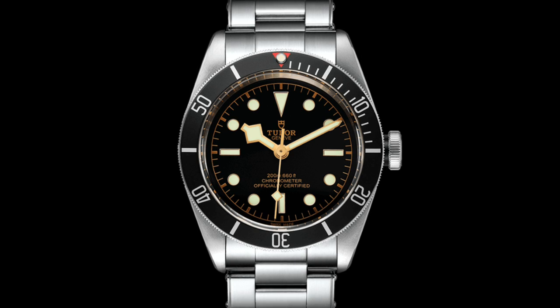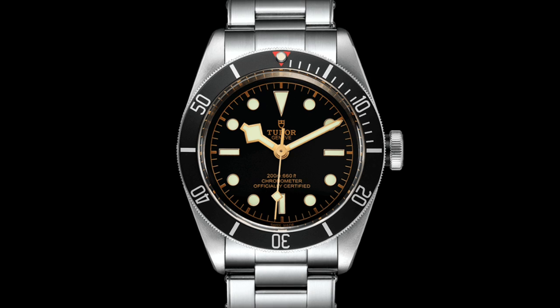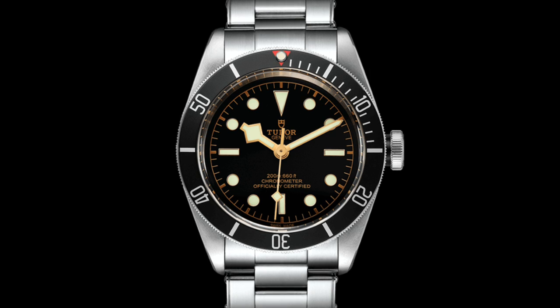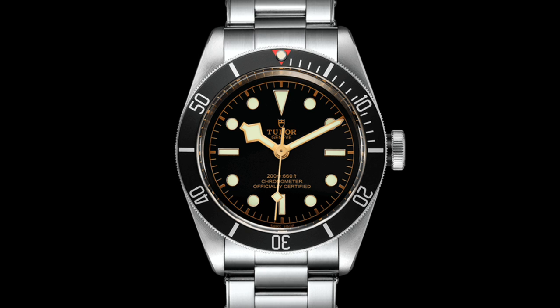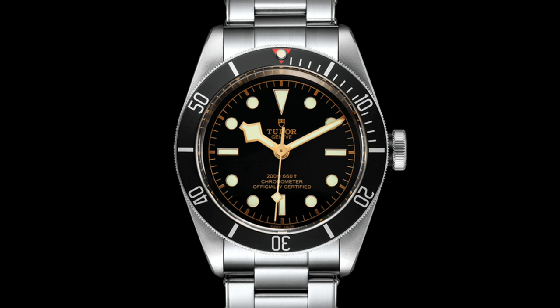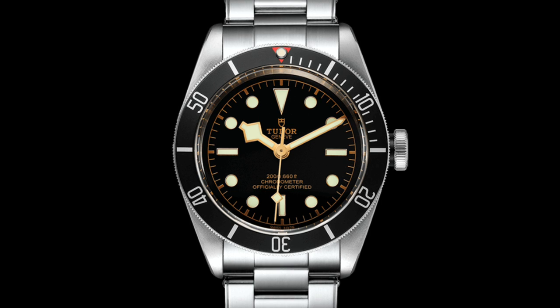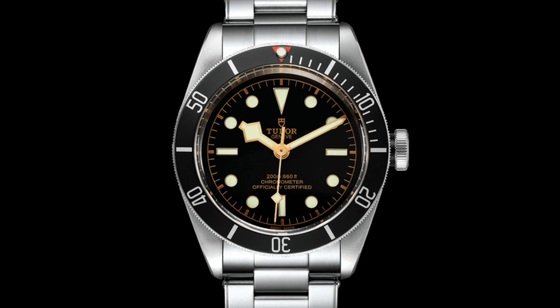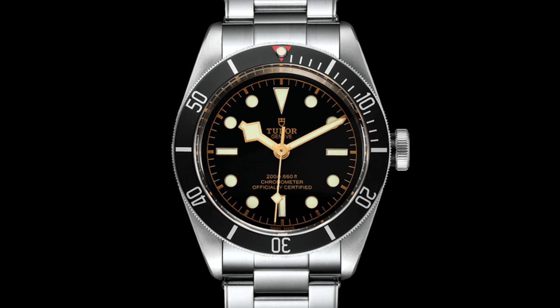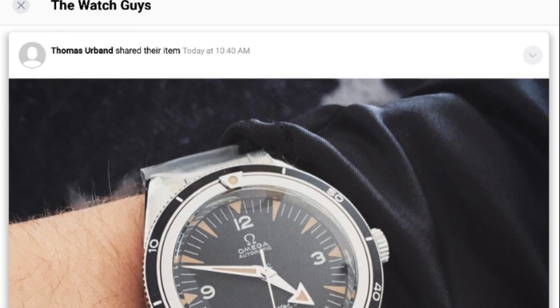Today's video is very much going to be my opinion on this subject because there's no definitive answer as to why we enjoy wearing these aged and patinated watches. In truth the question is somewhat complex and is based very much on the popularity of vintage watches as a type, rather than necessarily being based entirely upon our preference in modern watches.